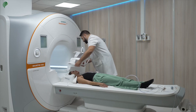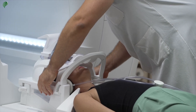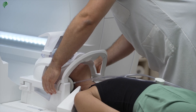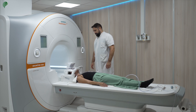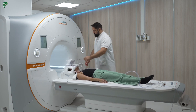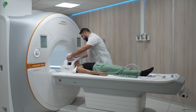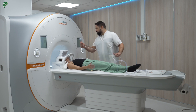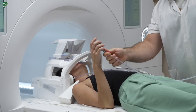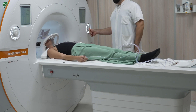The technologist will also place a coil on you depending on the area being studied, which will ensure good quality images. Next, the technologist will give you a buzzer to press in your hand, which will allow you to call the MRI tech without moving the rest of your body.